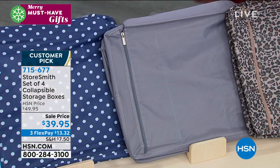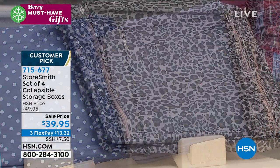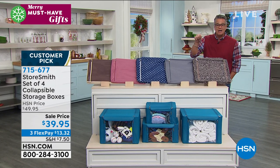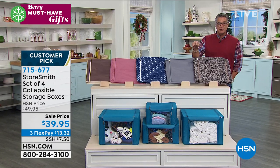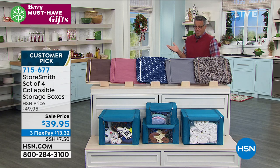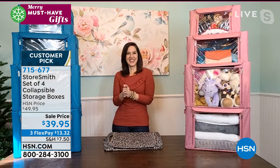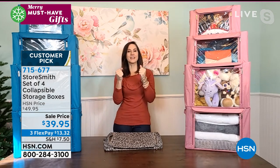Your closets will look nice even with everything in these fancy padded boxes. You get four of them — two large, one medium, one small. Only $39.95 on sale, $10 off today. Flex pay of $13.32. You can put your holiday decorations, clothes, get your kids organized at home or away at school. Rebecca Wood is standing by — she loves these a lot.